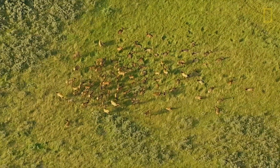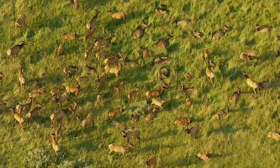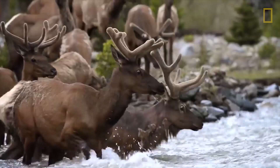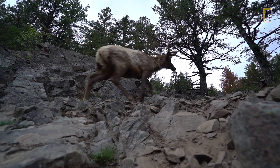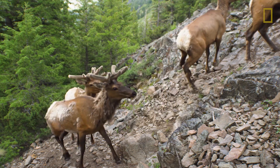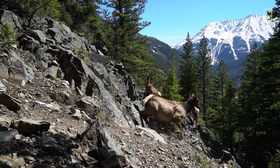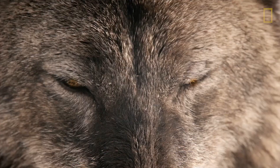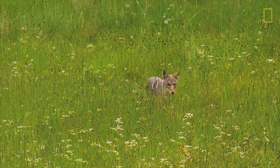Fresh green grass is the easiest to digest and the easiest to get nutrients out of. But the journey isn't easy. Elk herds must pass through raging rivers, steep hillsides, and rough terrain just to reach this fresh grass every year. And they must dodge hungry predators along the way — wolves, bears, and scavengers all rely on elk for nourishment.